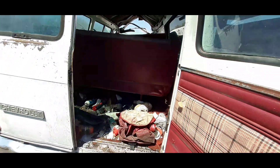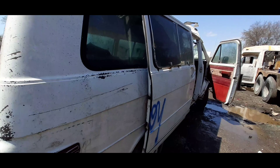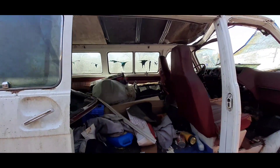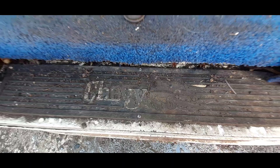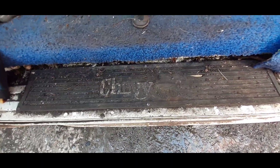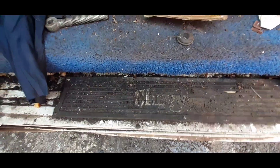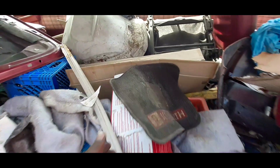These vans — all they're good for is hauling junk around, that's about it. These sliding doors man, they were the shit back in the days y'all, they really were. Check out this little mat right here, kind of hard to see, but I think this is like from a 70 model if I'm not mistaken.